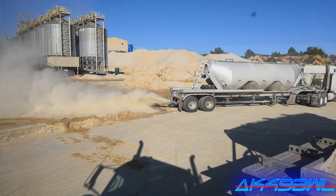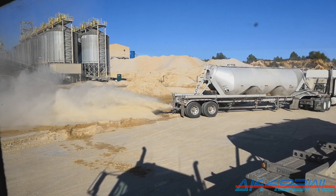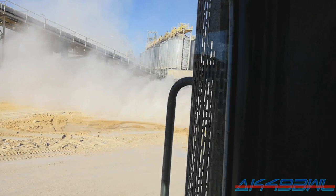And here we have a rare view of a pneumatic trailer blowing off. Usually there'd be a hose on the end of that, that the sand would be blowing into, but I guess this guy is either just emptying his trailer or something. I don't know. There's the dust cloud you don't want to breathe, obviously.